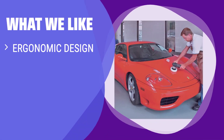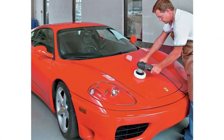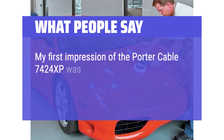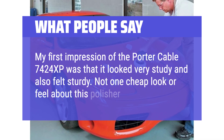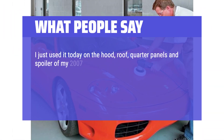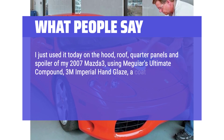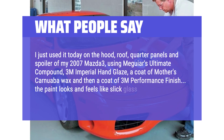The cleverly placed controls make it easy to operate for a hassle-free polishing experience. If you like an ergonomic design with adjustable features and a wide speed range, this is the perfect choice. What people say: The Porter Cable 7424XP looks and feels very sturdy — not one cheap look or feel about this polisher. One user polished the hood, roof, quarter panels and spoiler of a 2007 Mazda 3 using Meguiar's Ultimate Compound, 3M Imperial Hand Glaze, Mother's Carnauba Wax, and 3M Performance Finish — the paint looks and feels like slick glass.